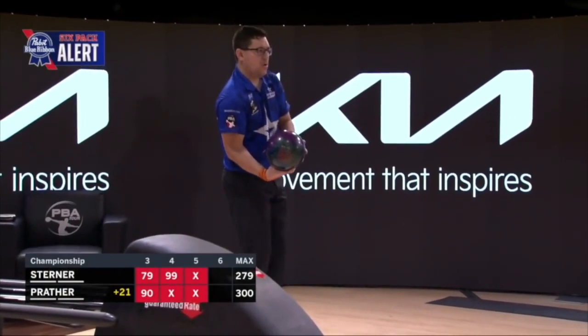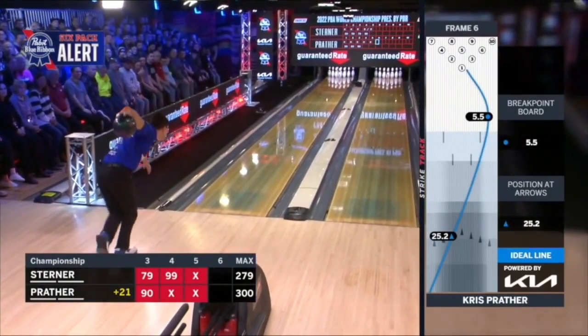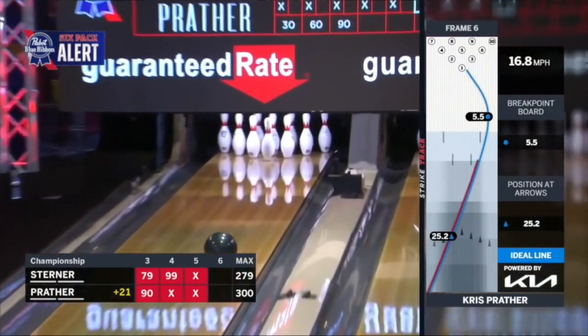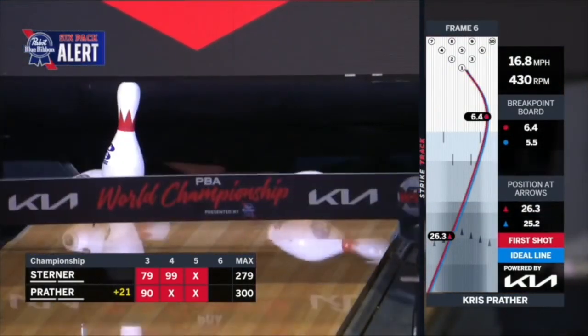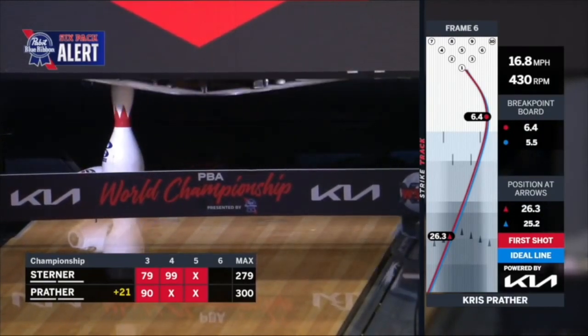You'll often hear a player on tour yell 'push' after a shot. That means they got the ball inside of their target and wanted it to push farther down the lane so it doesn't go high — they're looking for oil to hold the ball online. Back in my day we used to just yell 'hold.'